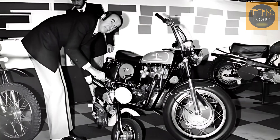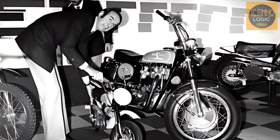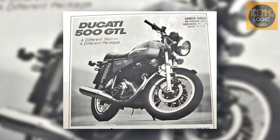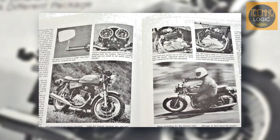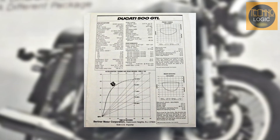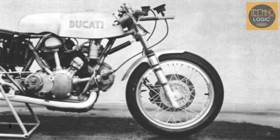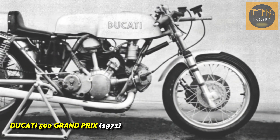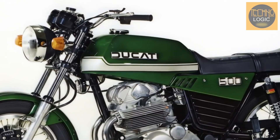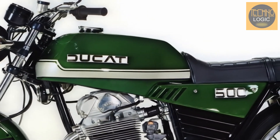In the early 1970s, with Japanese manufacturers dominating the market, Ducati's management made a strategic decision that proved to be a misstep. They believed the future of midsize motorcycles lay with parallel twin engines, a popular configuration among their Japanese competitors. This decision overlooked Ducati's own lack of success with this engine type and, more importantly, ignored the racing DNA that had defined the brand. The result was the Ducati 500 GTL, a motorcycle that was the antithesis of the company's core values.